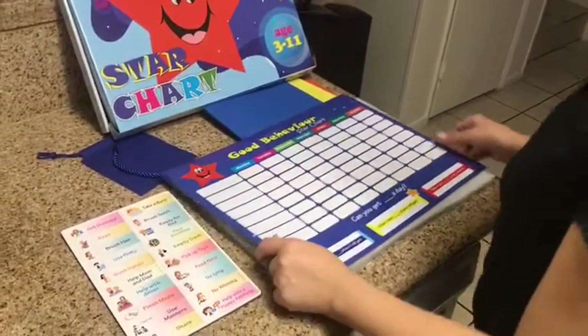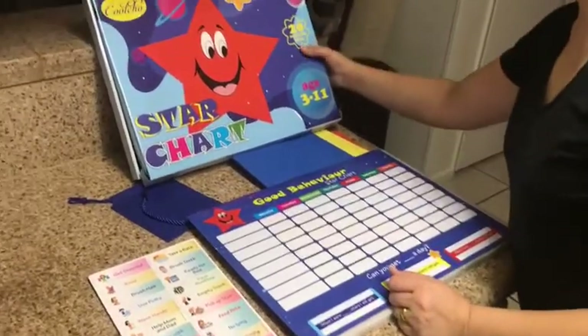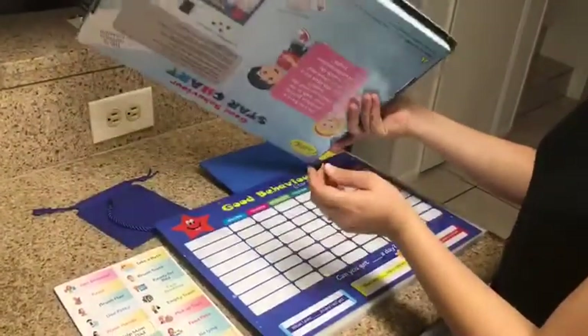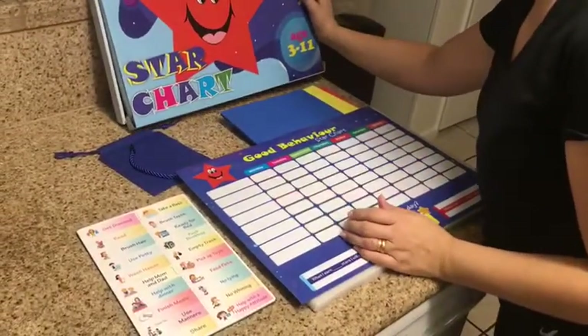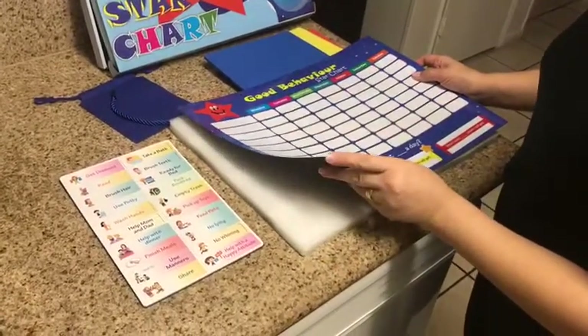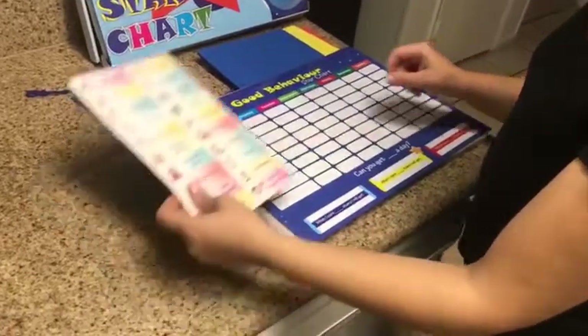Hi everybody! I'm so excited about this new product I received — it's a Good Behavior Star Chart for kids from 3 to 11. I got this for my four-year-old daughter. I'm so excited with the quality; it doesn't compare to others I've had before. It's a magnetic chart.